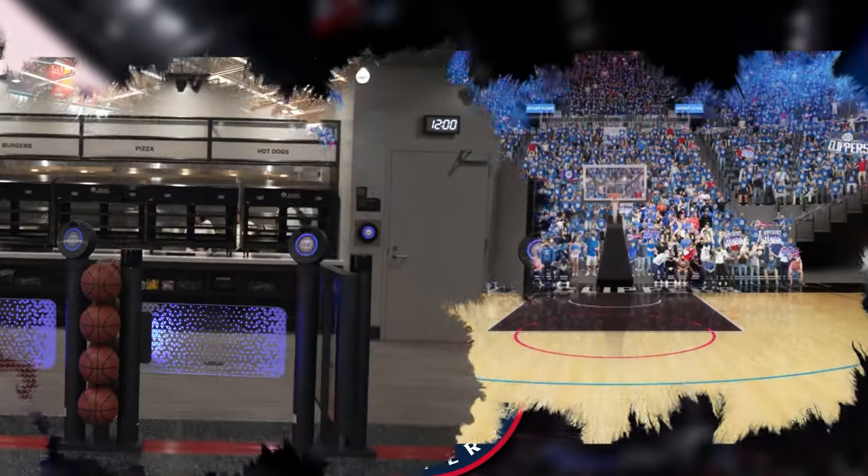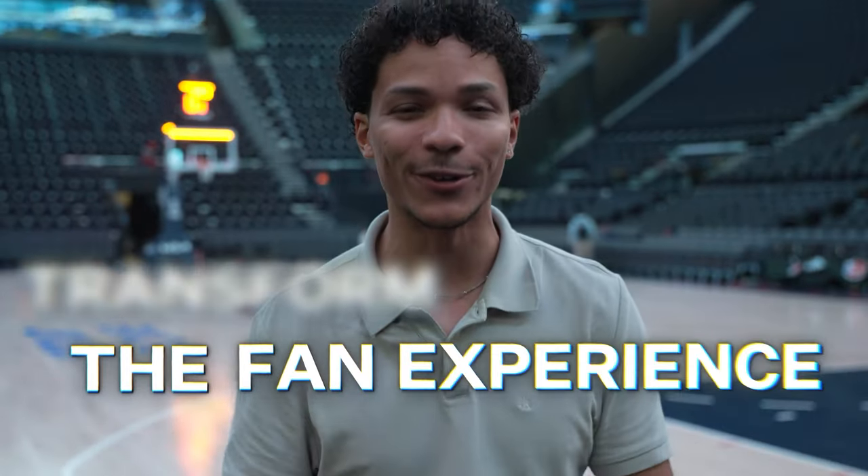Welcome to FOS Explains. Today we're taking a look at how teams like the Los Angeles Clippers are using technology, design, and innovation to completely transform the fan experience.